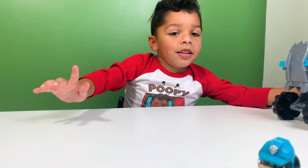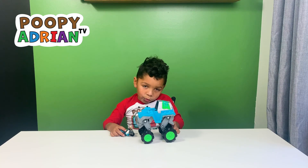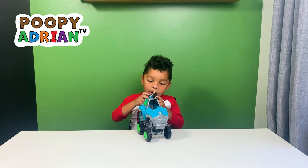The car is blue and gray. It's got green wheels like this, and green wheels like this, and green wheels like right here.